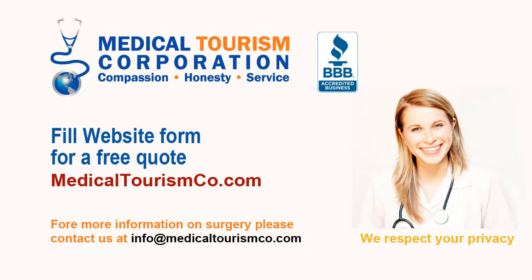Medical Tourism Corporation facilitates affordable medical and dental treatment at world-class international hospitals and clinics. Fill out the estimate request form on our site medicaltourismco.com for a free quote and more information.